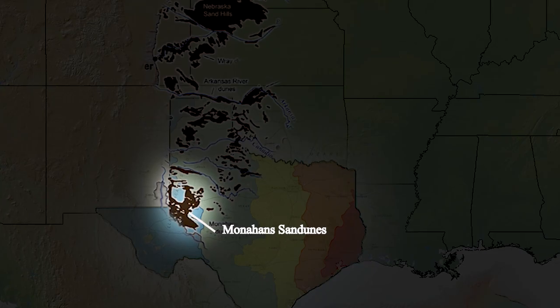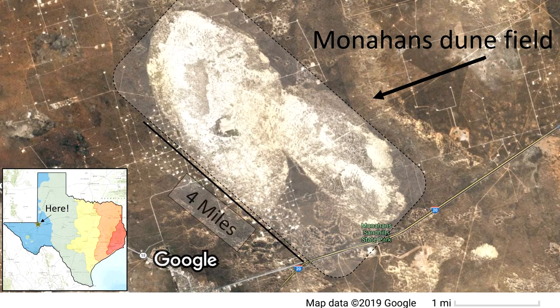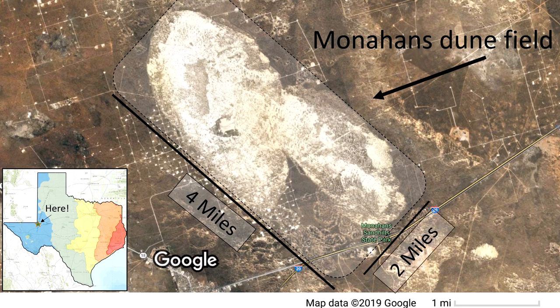You can find the Monahan dune field easily on Google Earth, where it is about four miles long and a couple of miles across.